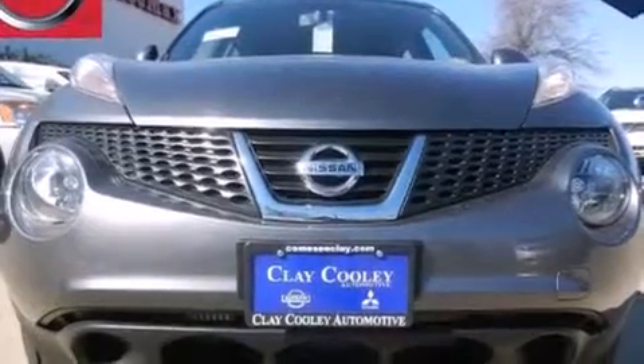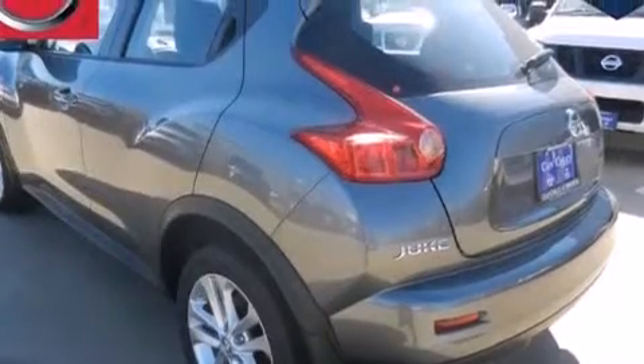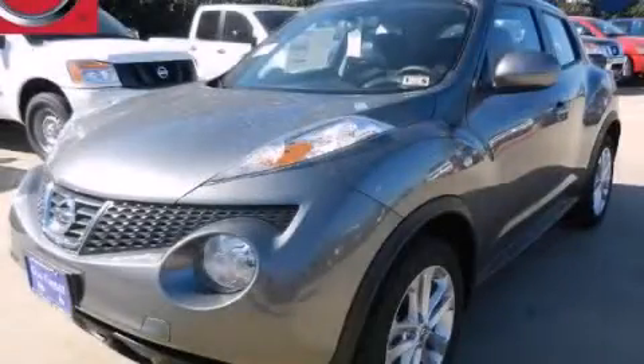With an EPA estimated rating of 32 miles per gallon on the highway, this vehicle pays off in the long run. Call or visit us right now and arrange your test drive today.